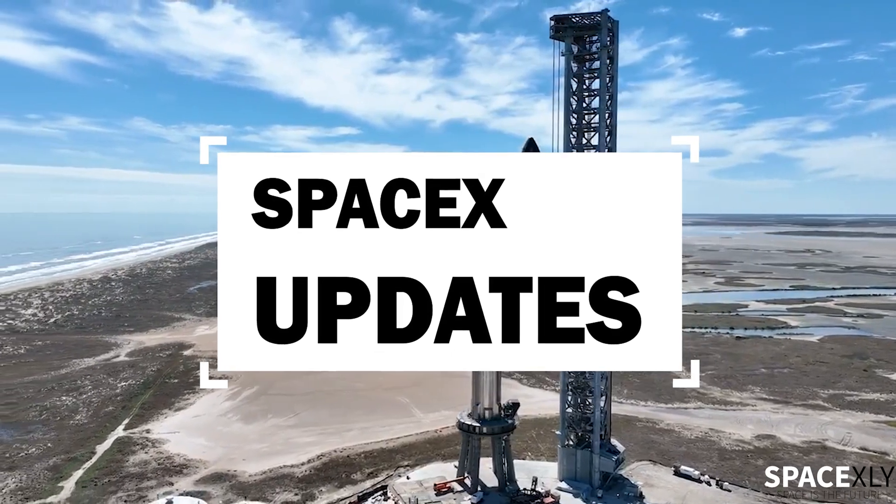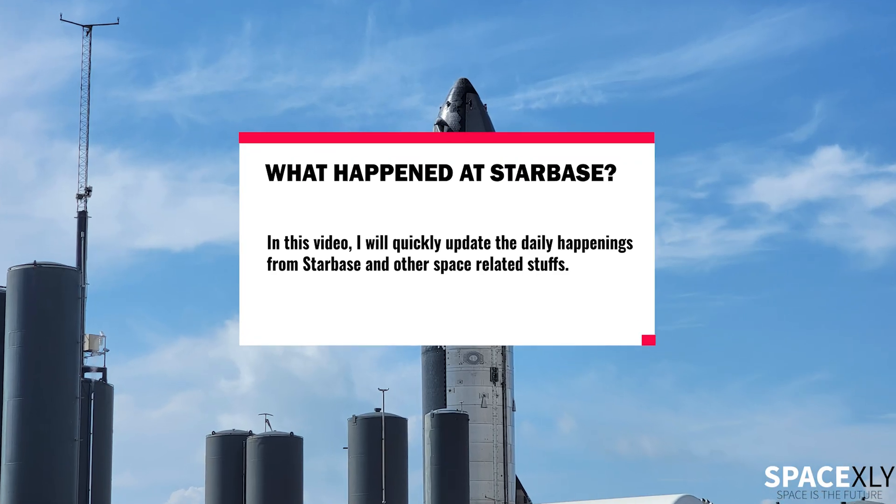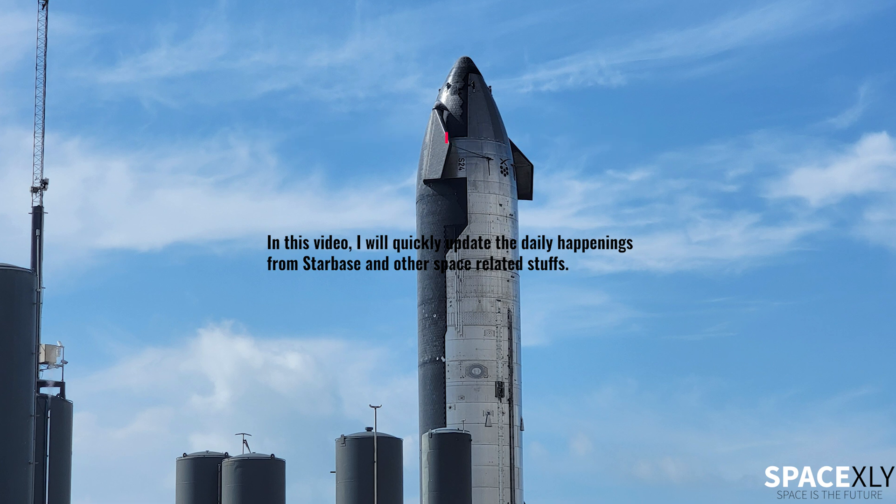Hello SpaceX fans, welcome to another short video update. Here is a quick look at the things that happened at Starbase in the last 24 hours.